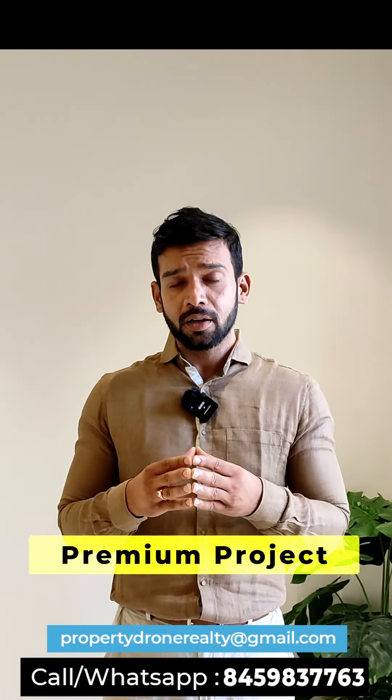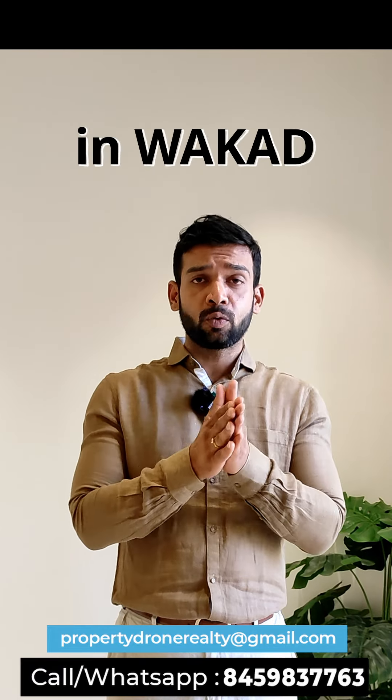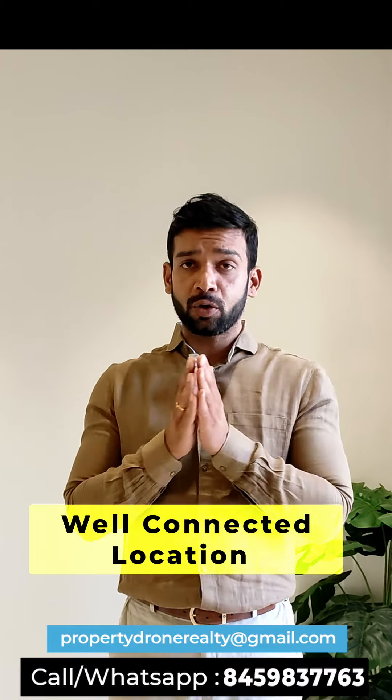Hello everyone, this is Nikhil Maury from Property Don't Realty. Today we are going to review an under construction project located in Vakar. It is a beautiful project, walking distance from mall, highway, hospital, schools — everything that is essential in your life.